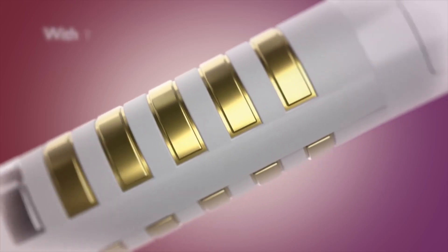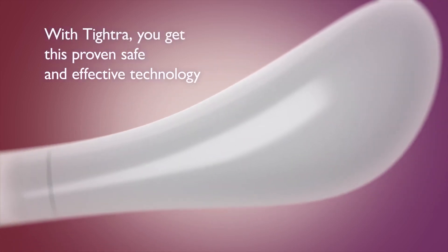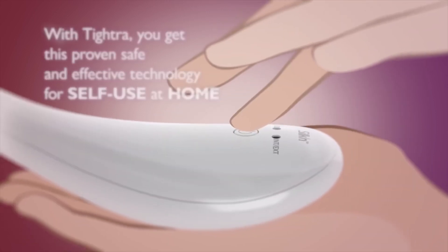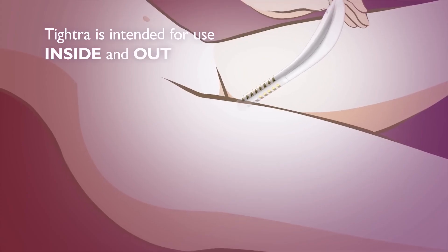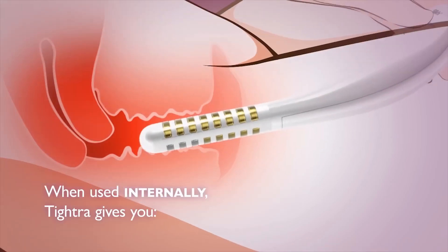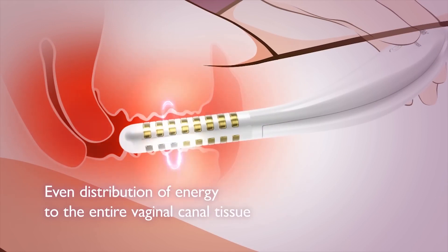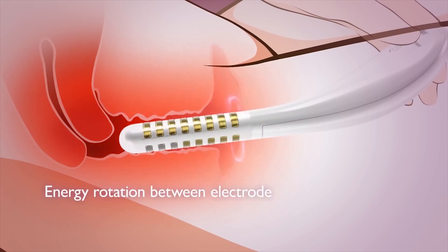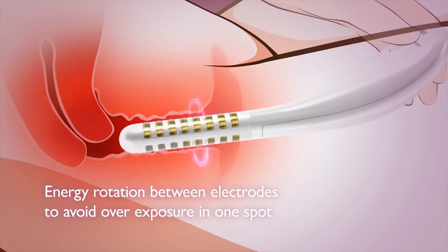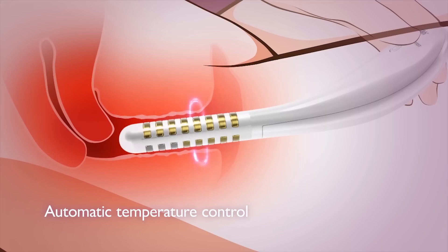Silken TITRA is the first device that employs this proven, safe and effective bipolar RF energy for use at home. TITRA is intended for use internally and externally. When used internally, TITRA gives you even distribution of energy to the entire vaginal canal tissue, energy rotation between electrodes to avoid overexposure in one spot, and superior safety with 16 temperature sensors that ensure automatic temperature control.